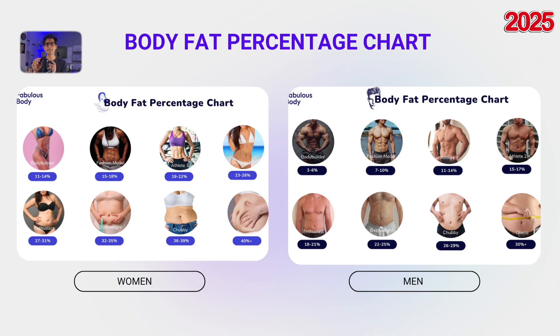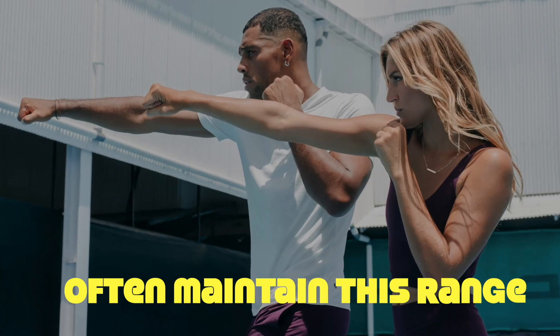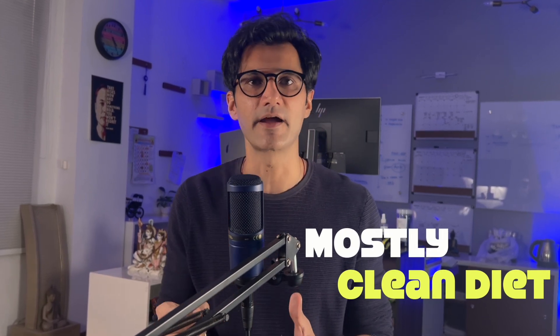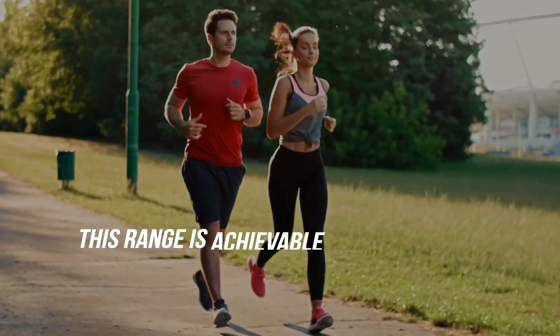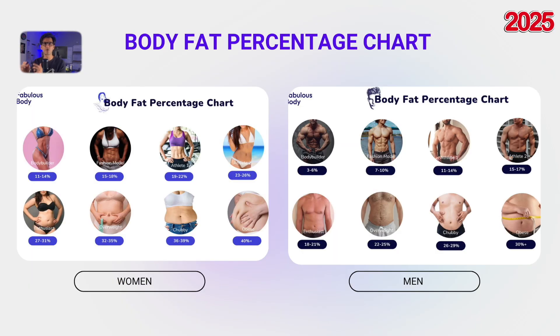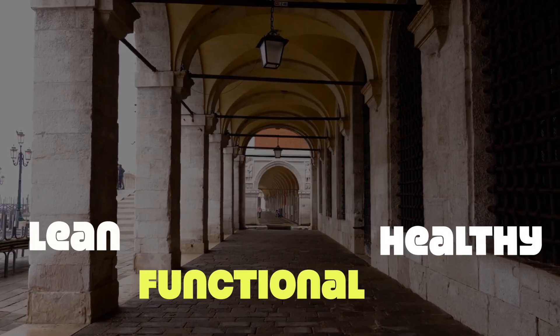For men, the athletic range is typically 11–14% and for women 19–22%. People in the health and fitness industry often maintain this range year-round. With a consistent workout routine and a mostly clean diet — think 80/20 or 90/10 — this range is achievable and sustainable. It's healthy, it looks great, and it aligns with the three pillars of a fabulous body: lean, functional, and healthy.